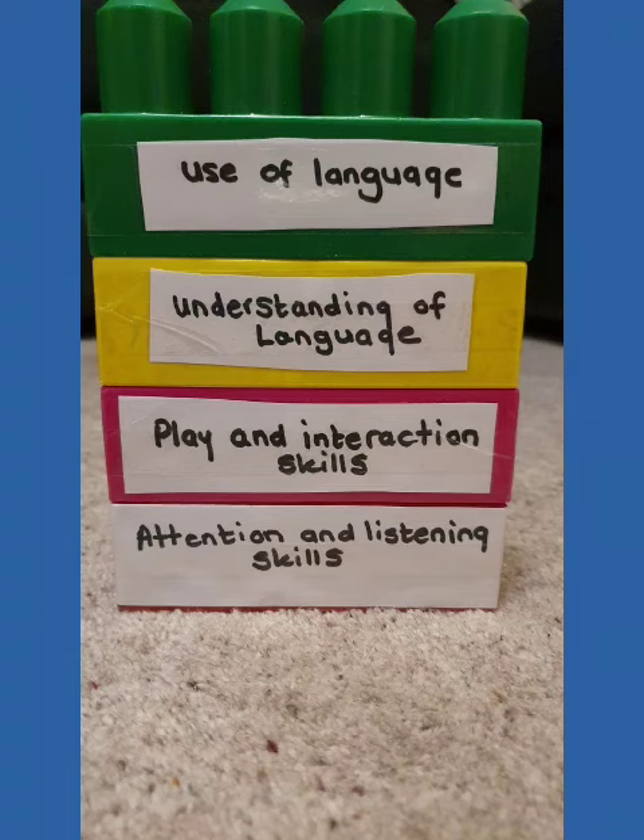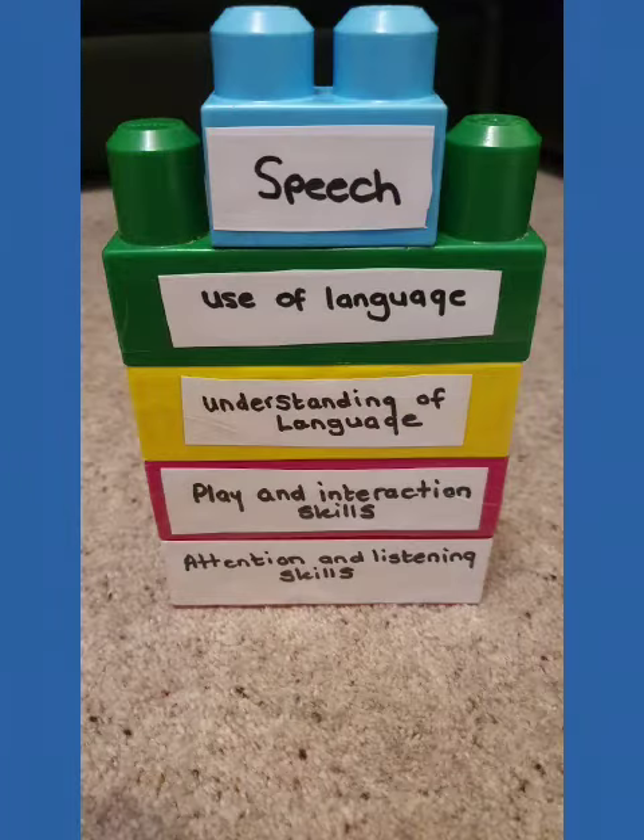Then use of language, and then finally a child will speak. There is so much that goes into speaking for a child — build up the blocks carefully.